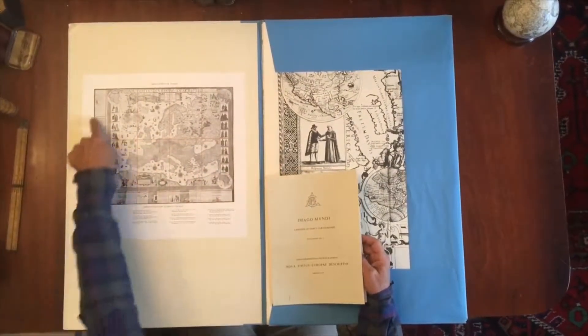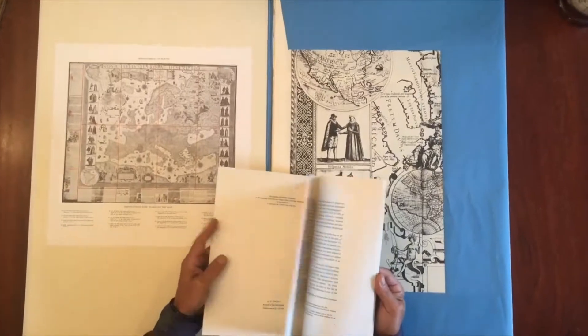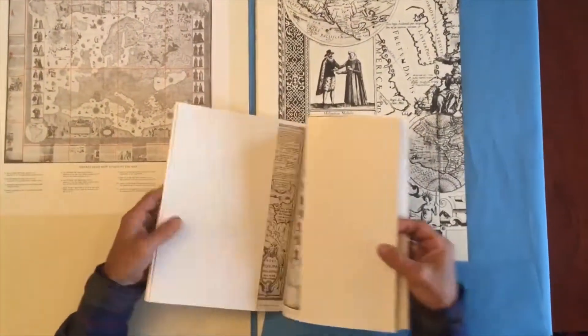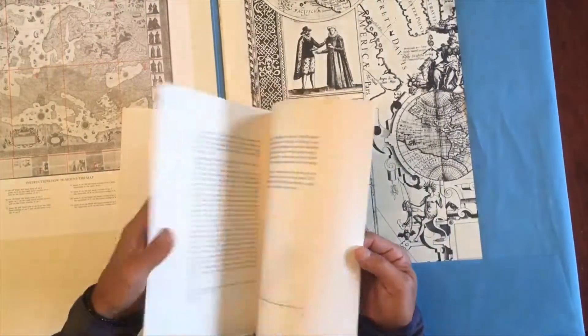Here are the instructions pasted and affixed to the inside of the publisher's cloth binding. Here is the booklet that was issued to go along with the map. It has these two little supplemental parts of the map also printed within it.